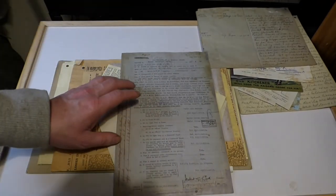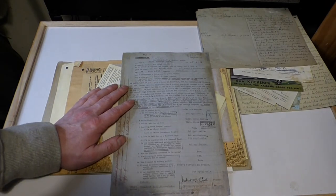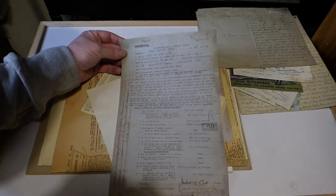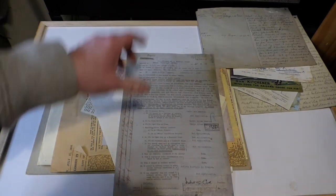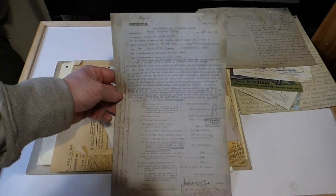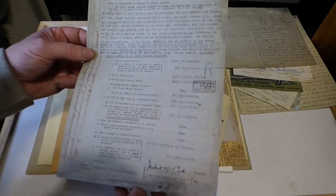This document is actually a report — a very sad document — a report for an officer. His name is Owen Wilfield. I believe he was actually a poet later in his life and became a very famous poet and author. But this report is about him suffering from shell shock, unfortunately.